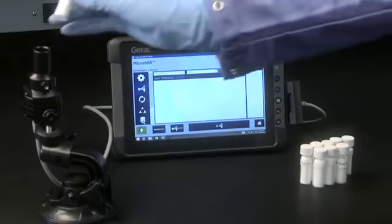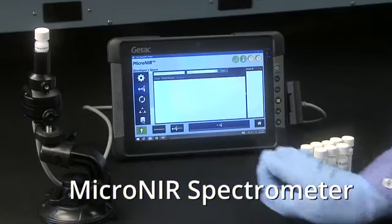At the heart of these hand-held, fit-for-purpose, real-time material analyzers is the Micronear spectrometer.